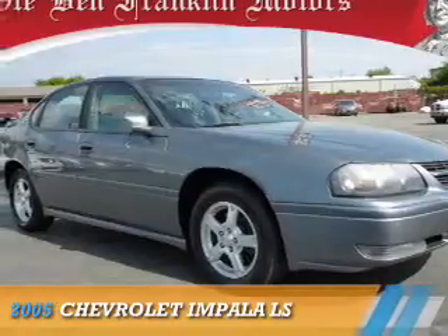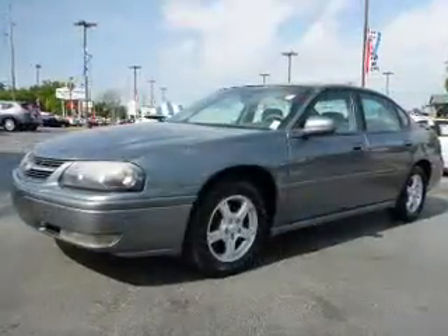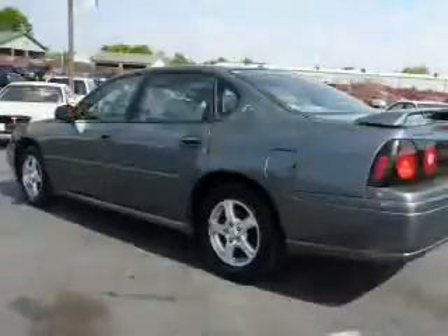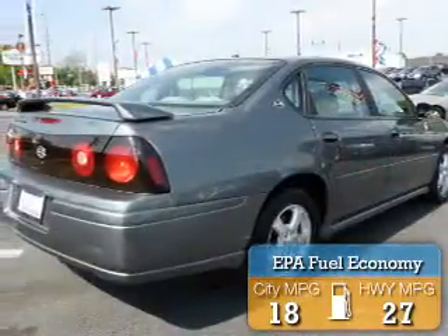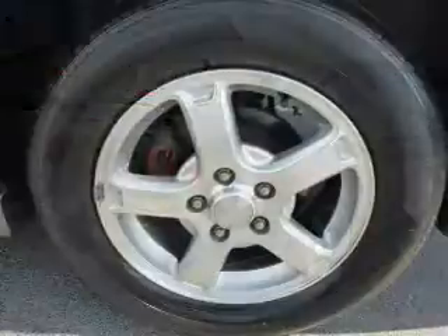Presenting the 2005 Chevrolet Impala. It's powered by front-wheel drive, a 3.8 liter 6-cylinder engine, and a four-speed automatic transmission. Great fuel efficiency saves you money by requiring fewer trips to the gas station. The features include a spoiler and traction control.